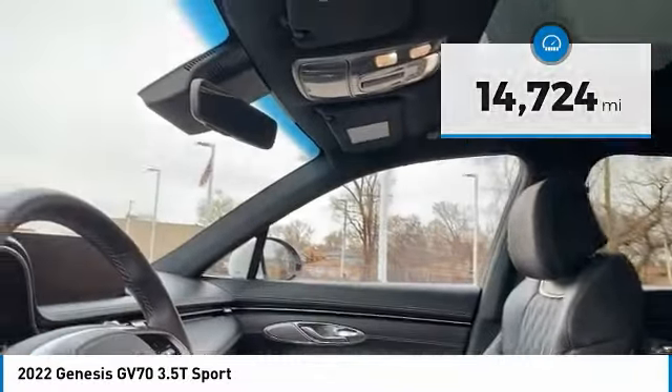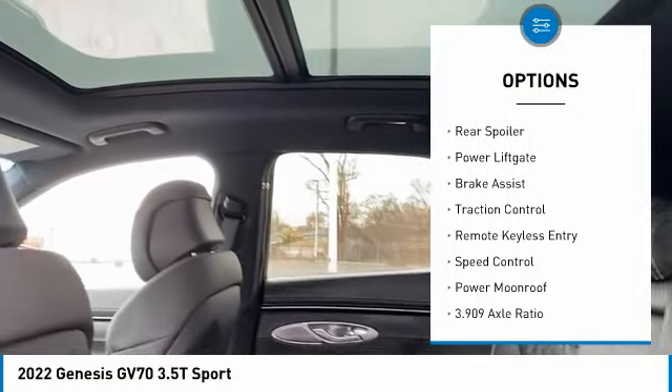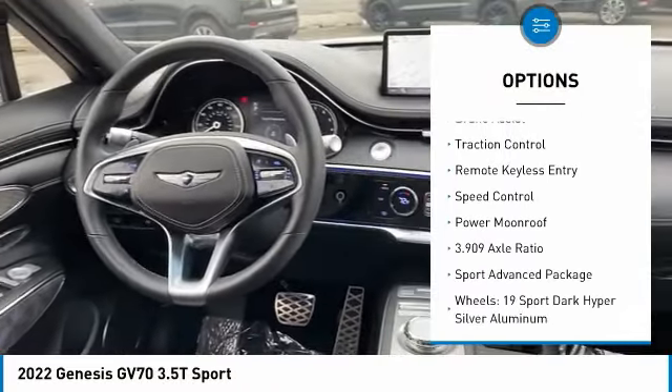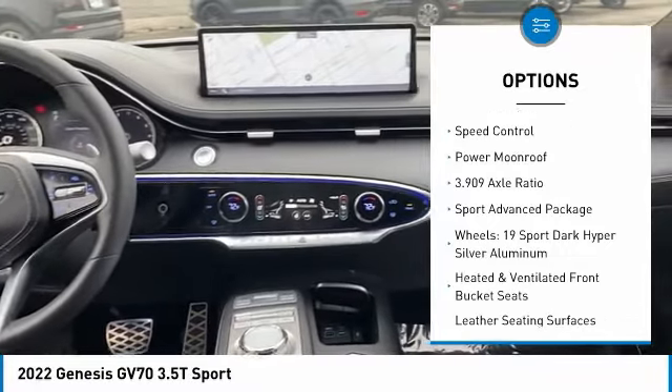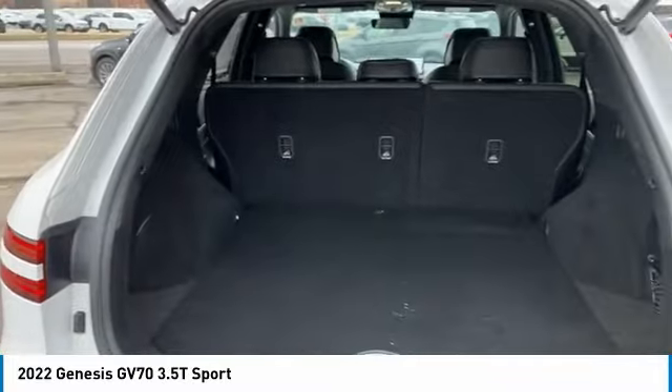Here are some of this vehicle's great options: rain-sensing wipers, electronic stability control, alloy wheels, rear spoiler, power lift gate, brake assist, traction control, remote keyless entry, and speed control.